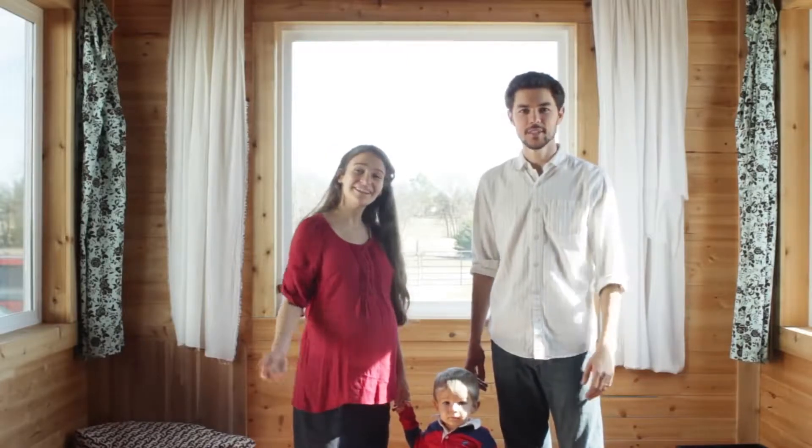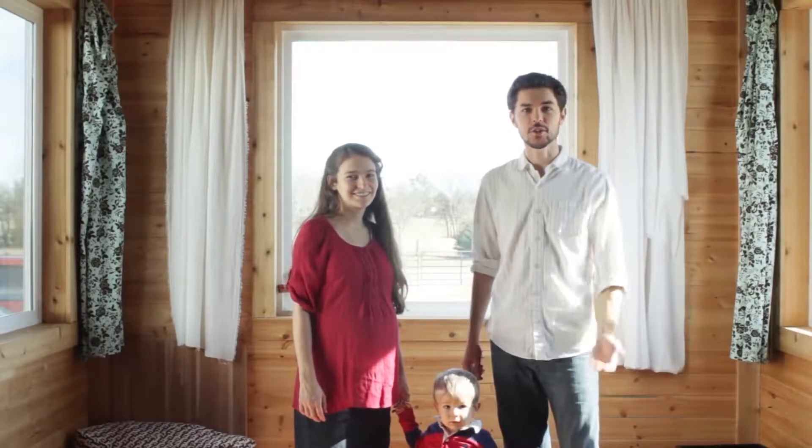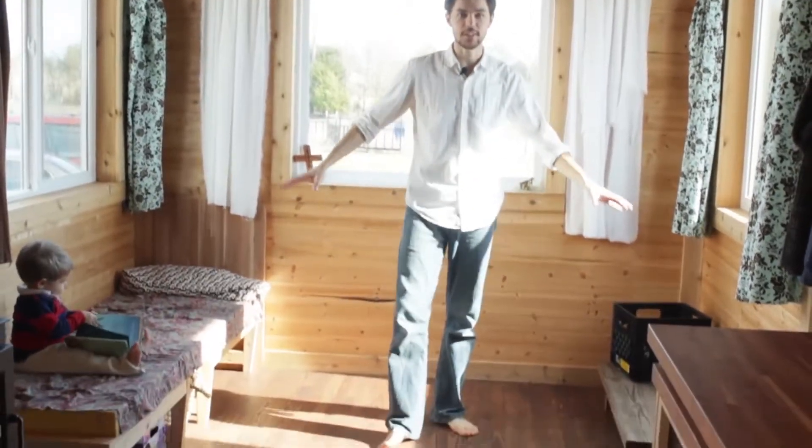Hi, I'm David and I'm Brittany, and this is our son Daniel. This is our tiny house mansion — we wanted to give you a tour. This is our living room; we built it so that it could spaciously fit a lot of people.